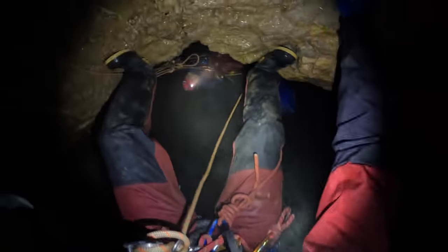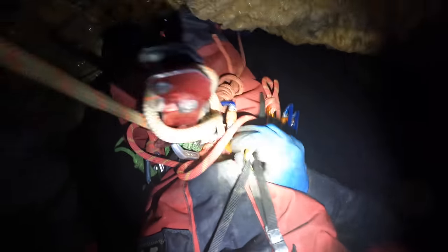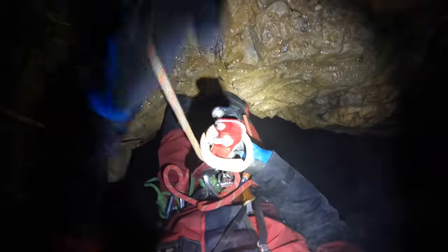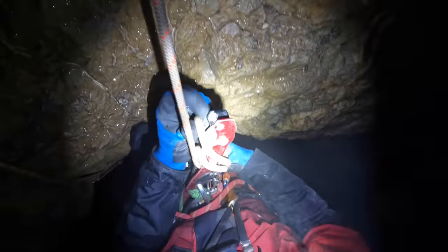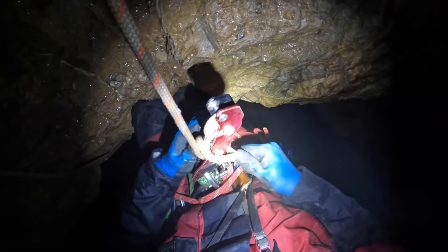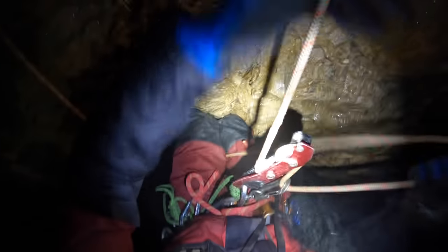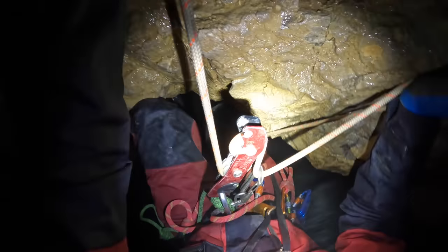The noise recorded on the video should give you a good indication of the amount of water flowing. This sounded very ominous when inside the cave, and we did at times wonder whether a large lake would meet us at the bottom. There is no way to avoid rope rub on this re-belay, and while I did try to take care to avoid this, it seemed that every part of the edge of the ledge was just as jagged as the rest.